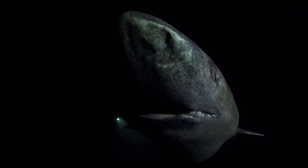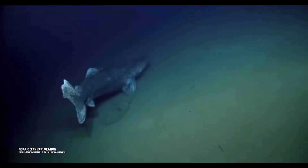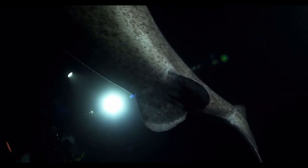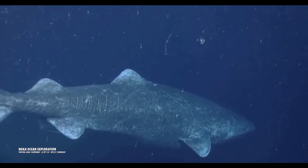One of the most remarkable adaptations of the Greenland shark is its exceptionally long lifespan, estimated to reach several centuries. This longevity is a testament to its ability to thrive in the slow-paced, nutrient-scarce environment of the deep sea, where resources are limited and survival demands resilience over time.